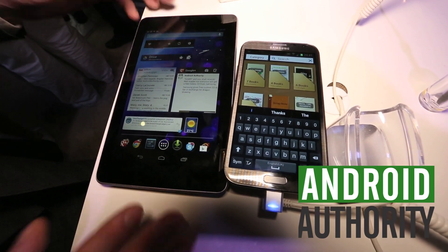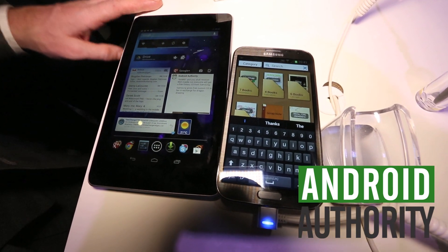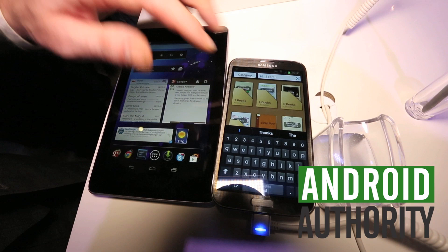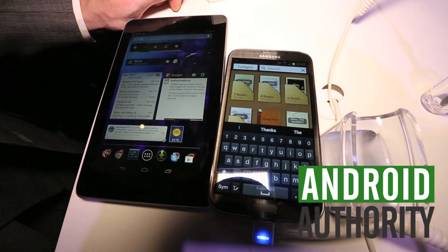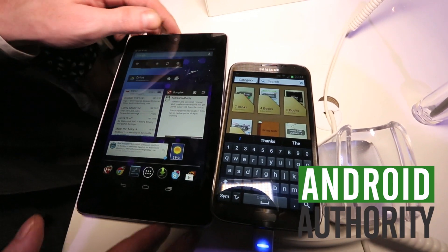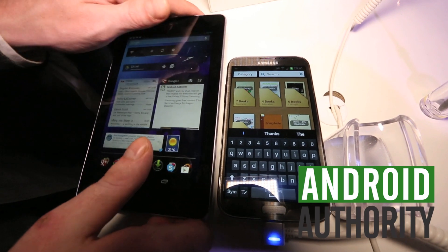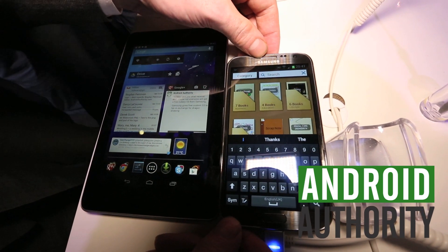This only comes in at a $199 price point, but what's interesting to note is how much more portable the Galaxy Note 2 is going to be. It's a 5.5 inch screen with a 1280 by 720 Super AMOLED HD display, and this is an LCD technology, but it's only 1280 by 800. You can just see how much thicker the bezel is, and in the hand the Galaxy Note 2 is going to be substantially better.